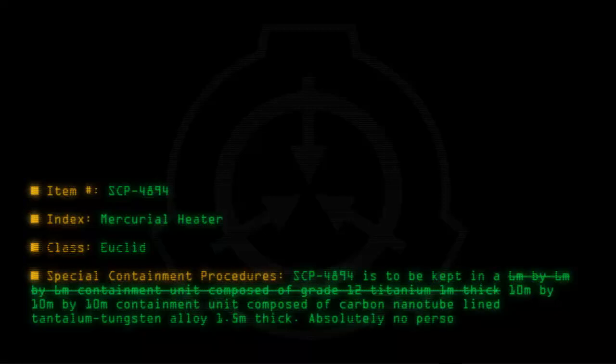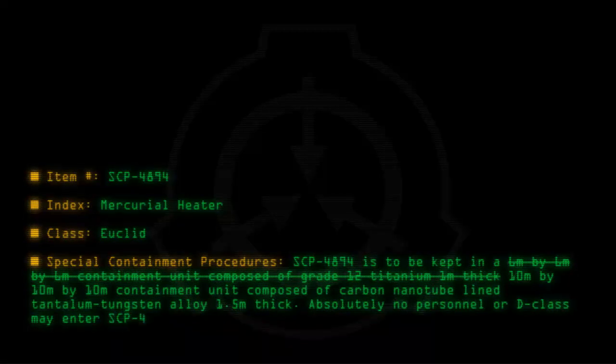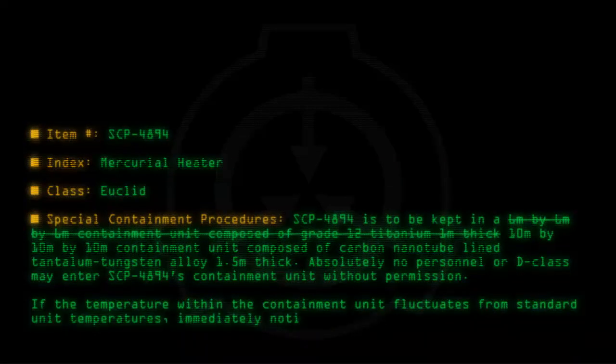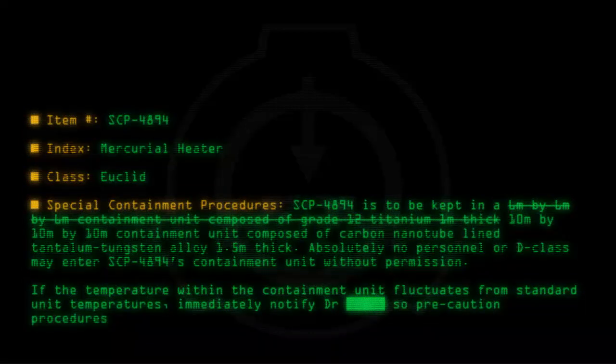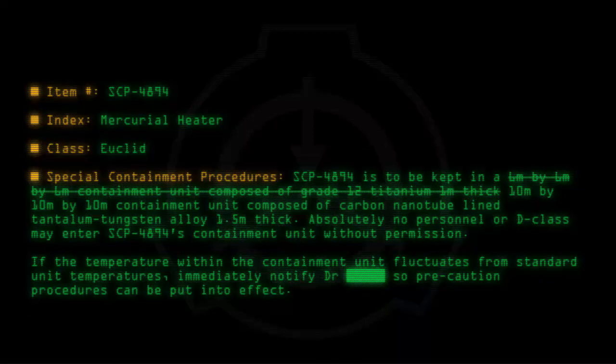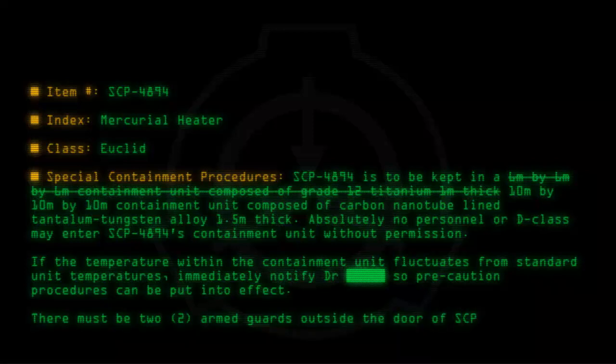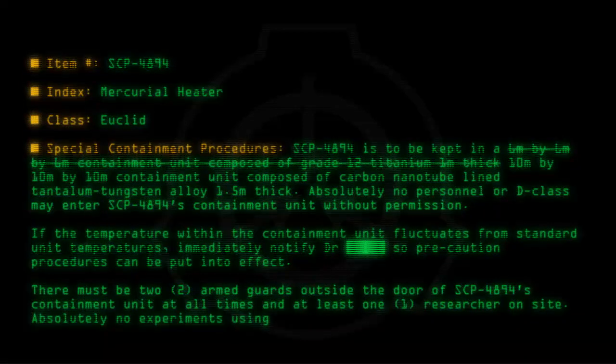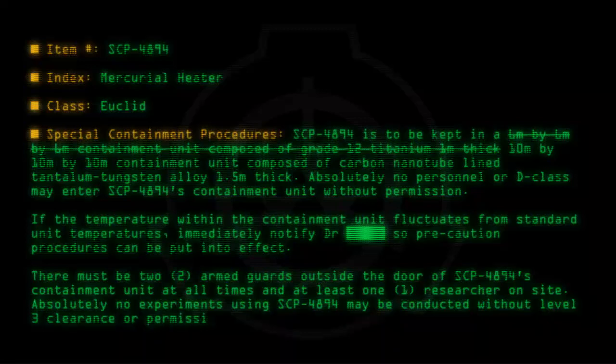Absolutely no personnel or D-Class may enter SCP-4894's containment unit without permission. If the temperature within the containment unit fluctuates from standard unit temperatures, immediately notify the doctor so precaution procedures can be put into effect. There must be two armed guards outside the door at all times and at least one researcher on site. Absolutely no experiments may be conducted without level 3 clearance or permission from the doctor.